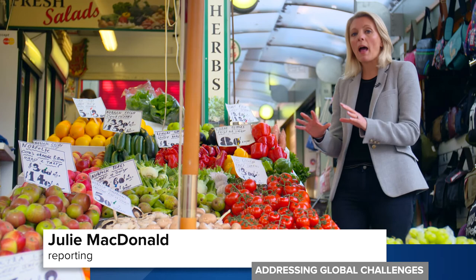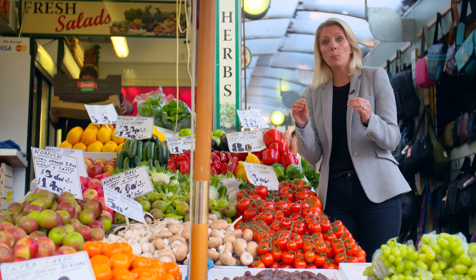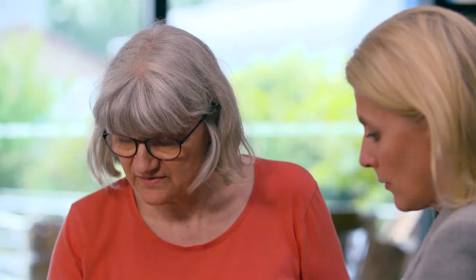In fact, they're already developing a purple type of tomato that is supercharged with nutrition. At the John Innes Centre, it's Professor Cathy Martin's research that's producing the purple nutrient-rich tomatoes.